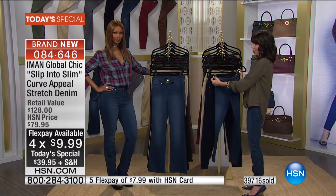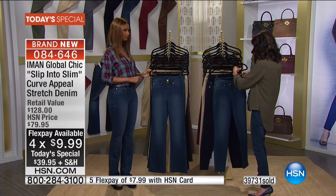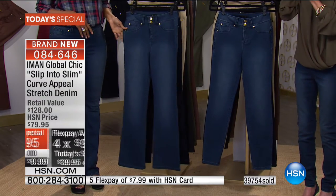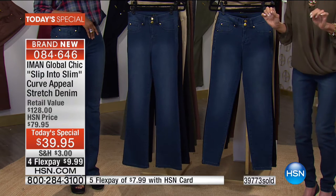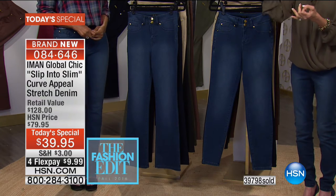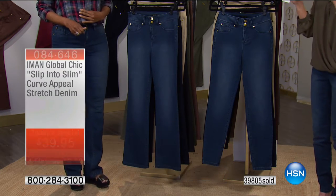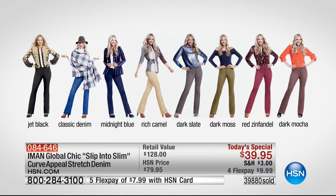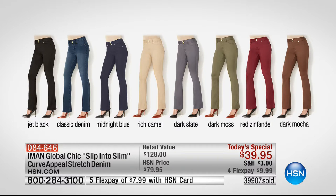$8 on your HSN card. And I'm glad I'm on the early show because Iman has two more shows coming up. We are just ready to hit the 40,000 mark — classic denim, the black, the most popular — and the dark moss, the most limited.